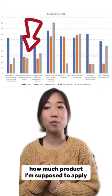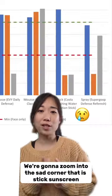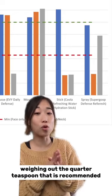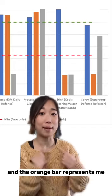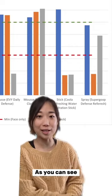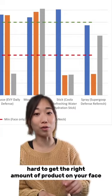The red dotted line represents how much product I'm supposed to apply to get the advertised coverage on my face. We're going to zoom into the side corner that is stick sunscreen and spray sunscreen. The blue bar represents us weighing out the quarter teaspoon recommended for face and neck application, the orange bar represents me trying to get enough product onto my face, and the gray bar represents Victoria using it. As you can see, sticks and sprays are just really hard to get the right amount of product on your face.